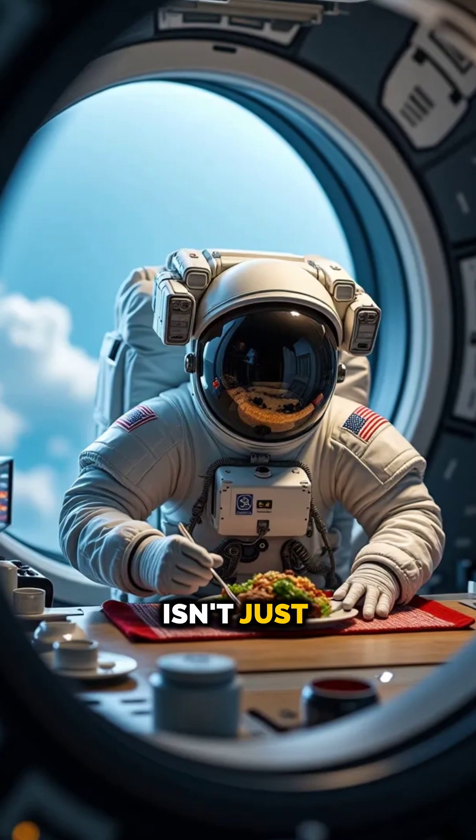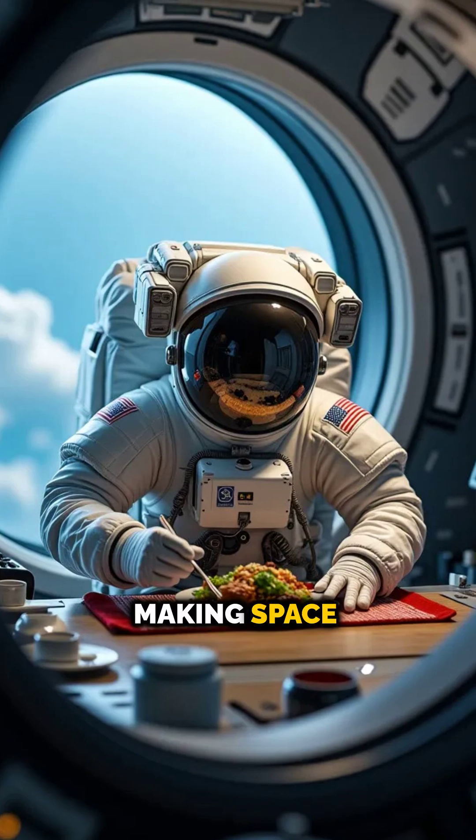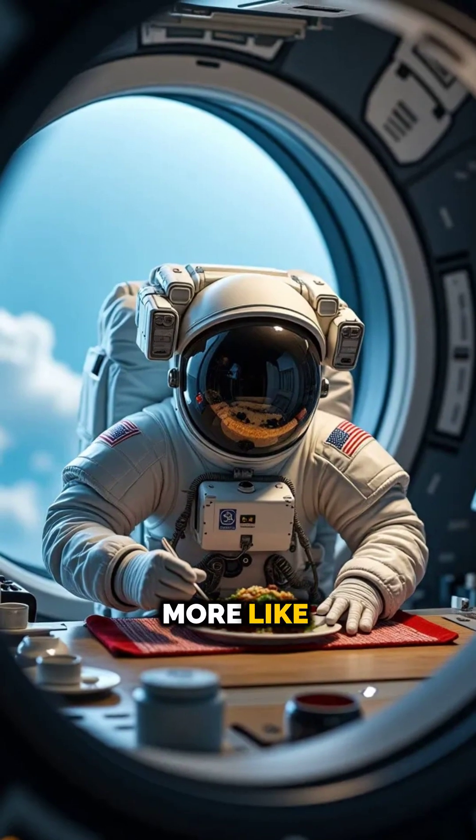This is why astronauts often crave spicy or strong flavors like hot sauce. Eating in zero gravity isn't just about nutrition — it's a balancing act between engineering, safety, and making space missions feel a little more like home.